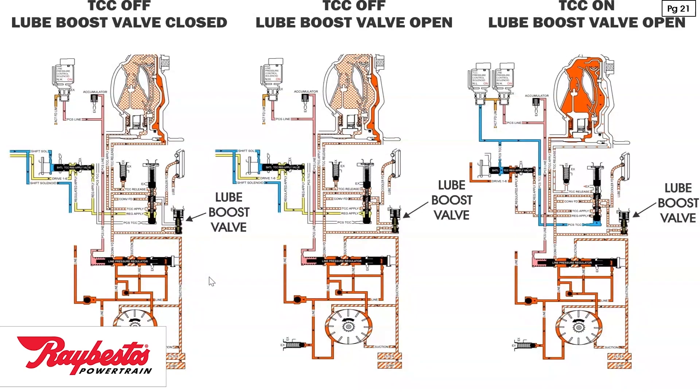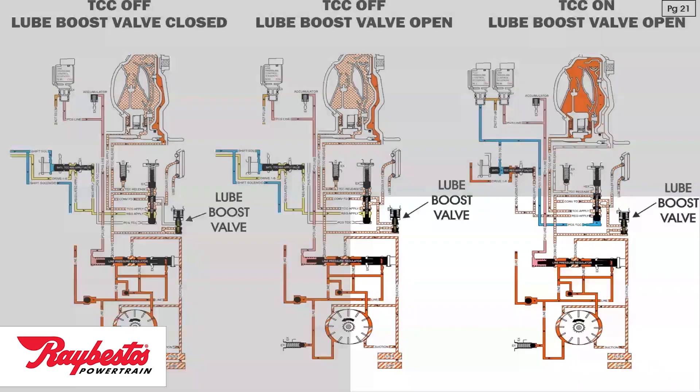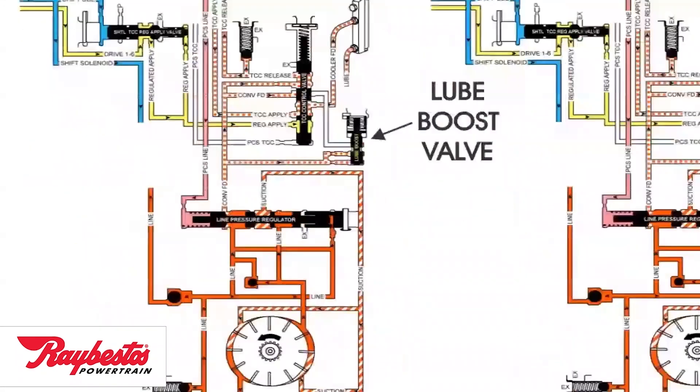What we want to look at here: you have three scenarios. The first hydraulic schematic on the left is TCC off with the lube valve closed. The middle one is TCC still off but the valve opens. The last one on the right is TCC on with the lube valve opened all the way. Let's take a closer look at this.